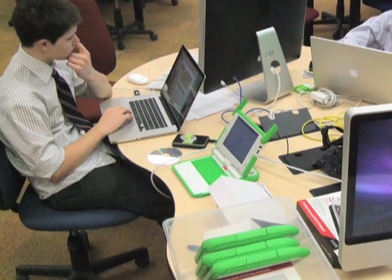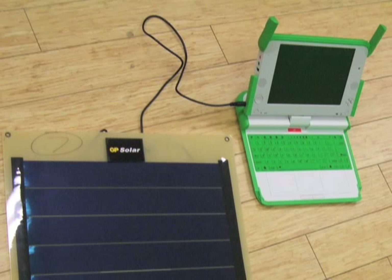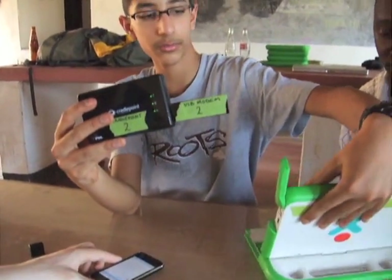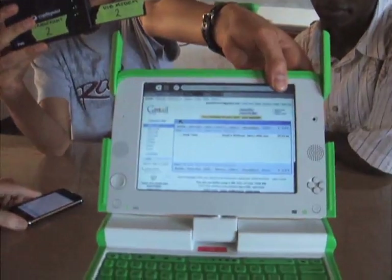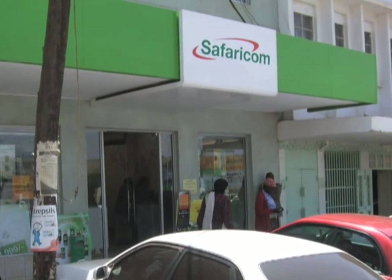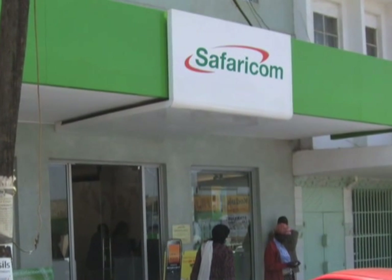Before going, we had to find a way to charge the laptops and to also connect them to the internet. Since solar energy was the only practical option for power, we researched different types of panels and eventually chose a brand to use. Next, we did some research and realized that we might be able to deliver wireless internet to the school via a cell phone signal. Safaricom, Kenya's largest phone company, provides coverage all over Kenya. We had the idea of using one of their USB modems to bring the internet to the school.